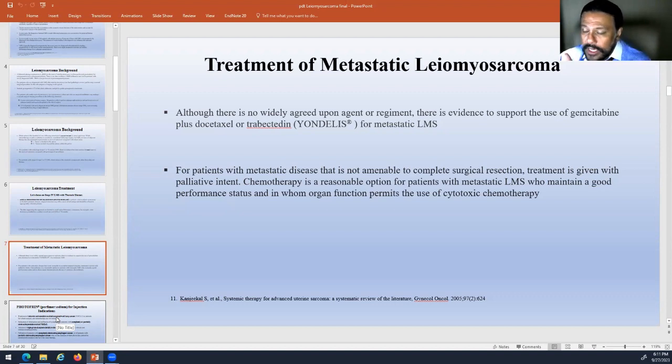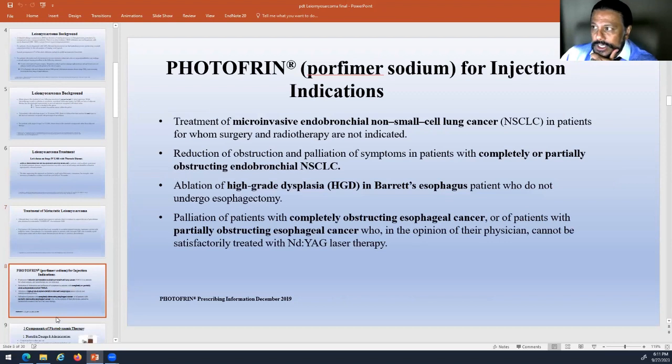In a similar light to lung cancers or other metastatic cancers, we started using photodynamic therapy — PDT. Photofrin itself is an iron-based, inert medication. It was initially used in endobronchial non-small cell tumors in patients whose surgery — or in this case radiotherapy — couldn't be used. As it relates to leiomyosarcomas, you're probably all aware that they aren't very responsive to radiation.